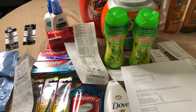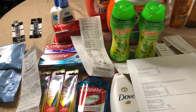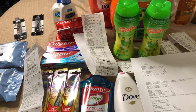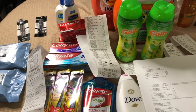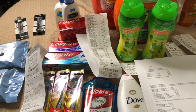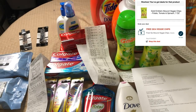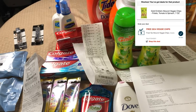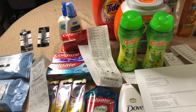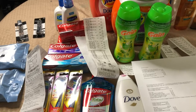Hello everyone, this is my CVS haul for this week, July 18 to July 24 of 2021. I did multiple transactions in order to lower my out of pocket. In the first, second, and third I used my card, and in the fourth and fifth I used my husband's card. I got a free Gold Emblem snack on each card, but I gave them away to the CVS staff.